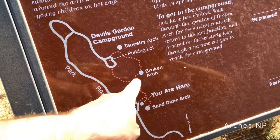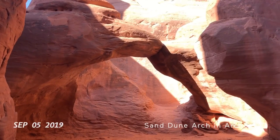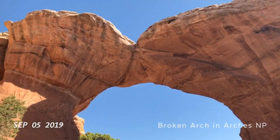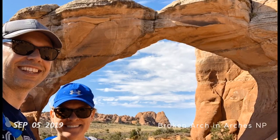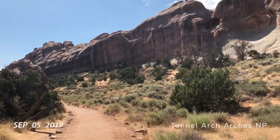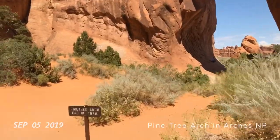That is the North and the South windows, and that is Turret Arch. Broken Arch. Don't need a Tunnel Arch. Skyline Arch right there.